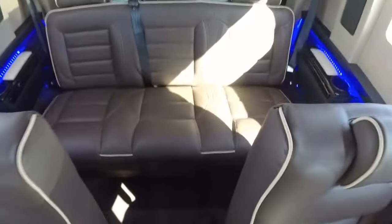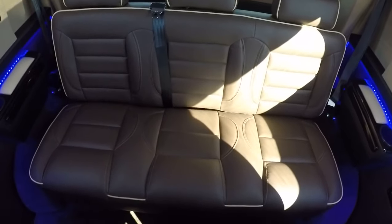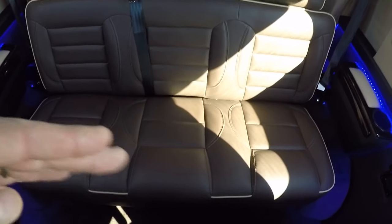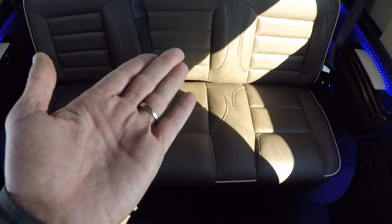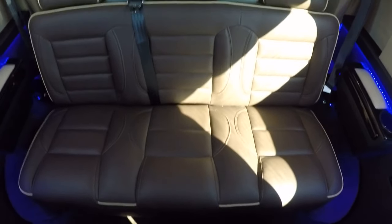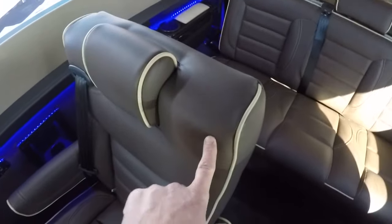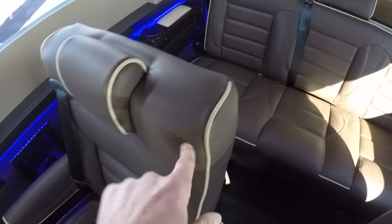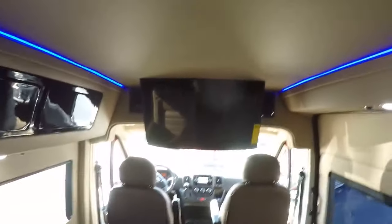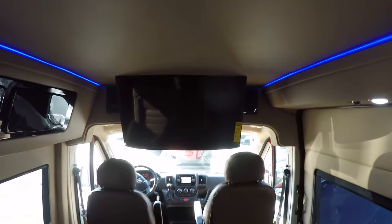The rear sofa has seating for three, slides forward and back via power, and will lay completely flat if you need to use it as a bed. In conjunction with the captain's chair in front of it being able to swivel, and the sofa fully flattened, you'll have the opportunity to lay lengthwise and watch the big 32-inch TV that's in all of our high-top vans.